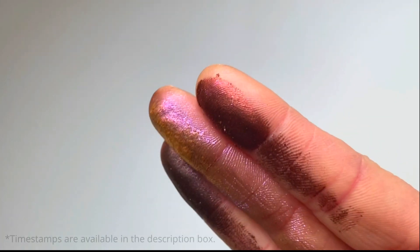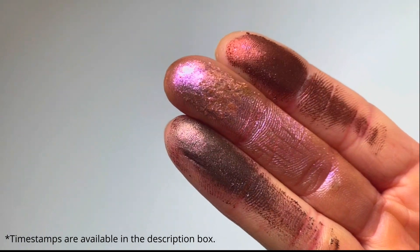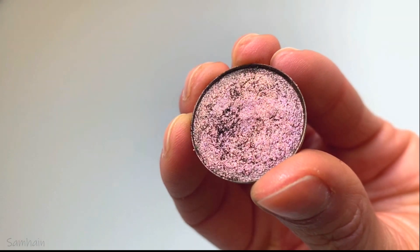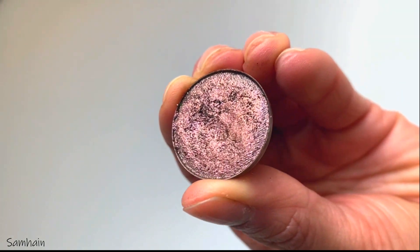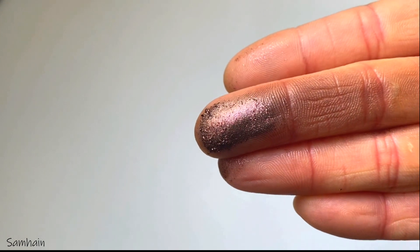Hey, welcome back to my channel! My name is Casey, I'm so excited to have you here today. Today I'm going to be creating an eye look using some of my favorite Copacetic shadows. I'm going to be using the shades Sorrel, Samhain, Enchantment, and the Gretchen highlighter.